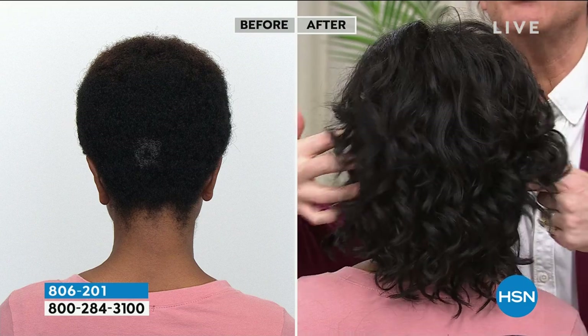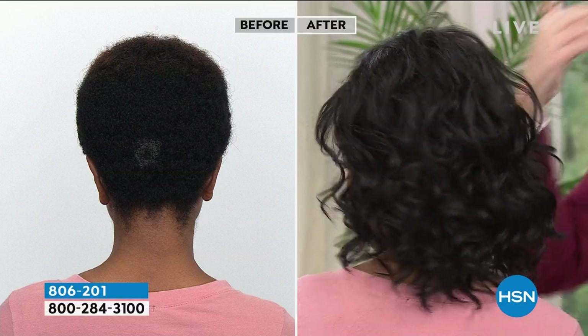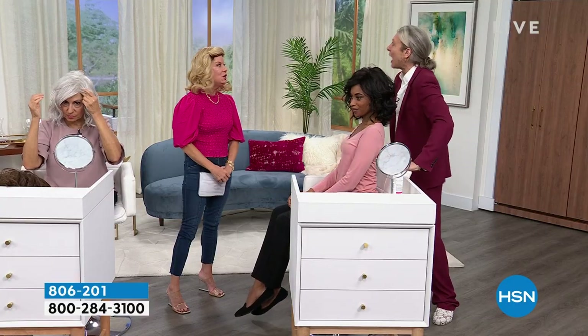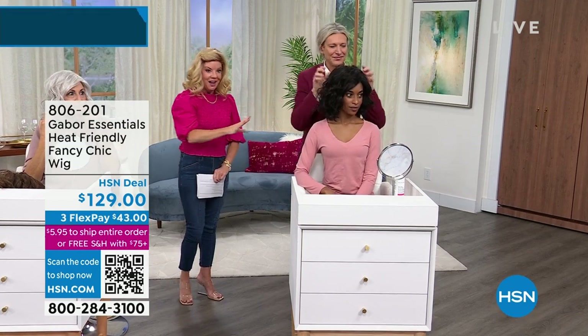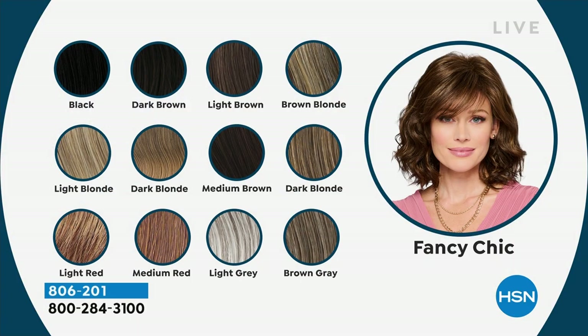Most options are about 20 or fewer remaining at this point. This is going to be the very last opportunity — it was supposed to last one more show but it won't. The dark blonde has eight remaining. I'm sure we're not going to have the Fancy Chic for the next show. Here's a look — sexy and just beautiful. It's giving everybody a bit of a spring in their step.